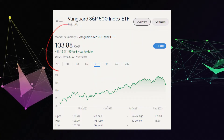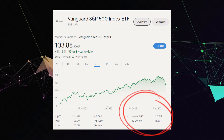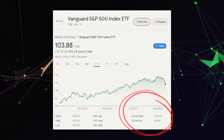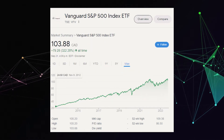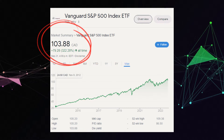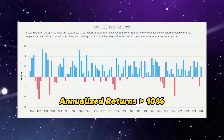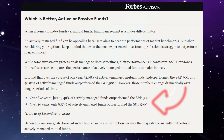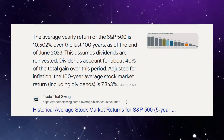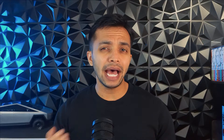VFV is currently trading at $104, up 12% year-to-date with a 52-week high of $109 and a low of $86.50. Over the last five years, it's up 55%, and since inception in 2012, it's up 322%. Historically, the S&P 500 has returned over 10% annualized returns, and less than 10% of fund managers can beat it over the long run. The S&P 500 also holds the record of 10% annualized returns over the last century — that's 100 years.